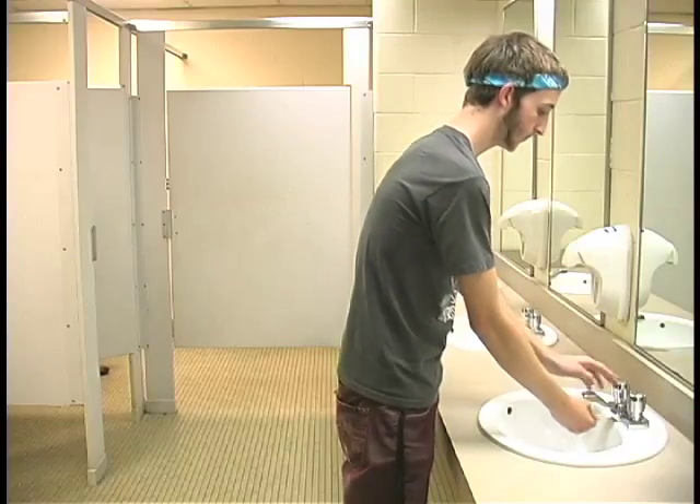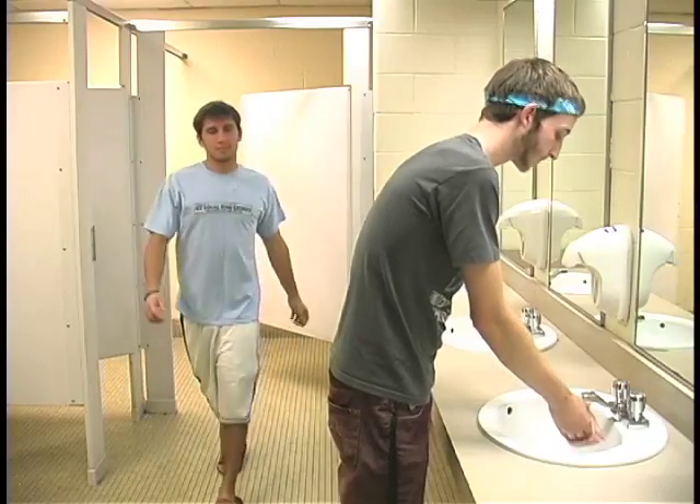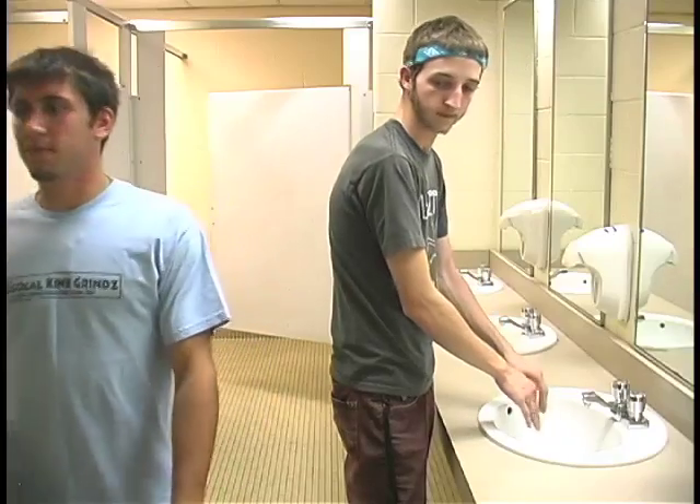The H1N1 flu is spreading rapidly. Here's how to prevent it. Bacteria on your hands — if you don't wash or clean your hands regularly, the risk of the H1N1 flu increases drastically.